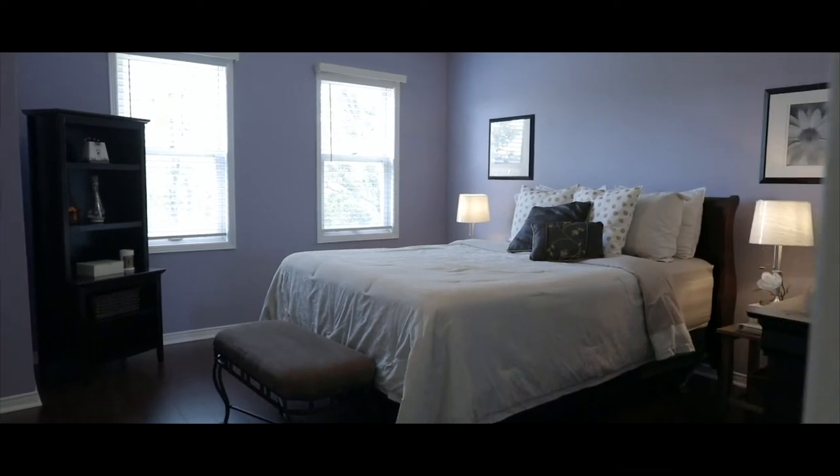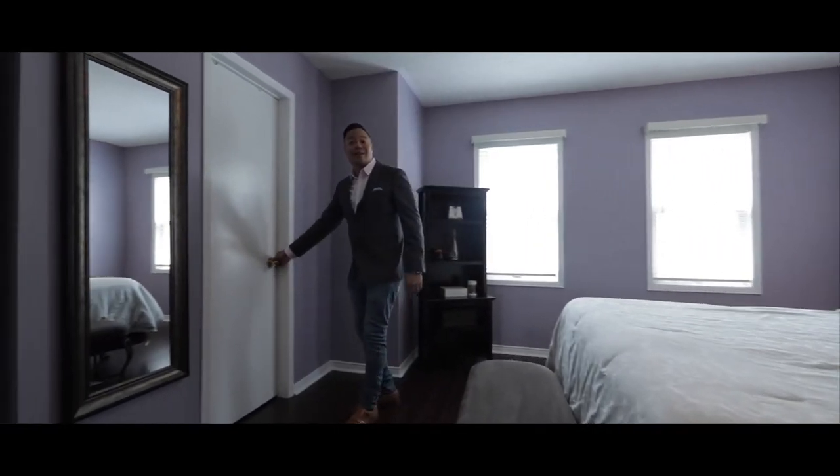Welcome to your master retreat. And let's head on over to your his and hers walk-in closet.